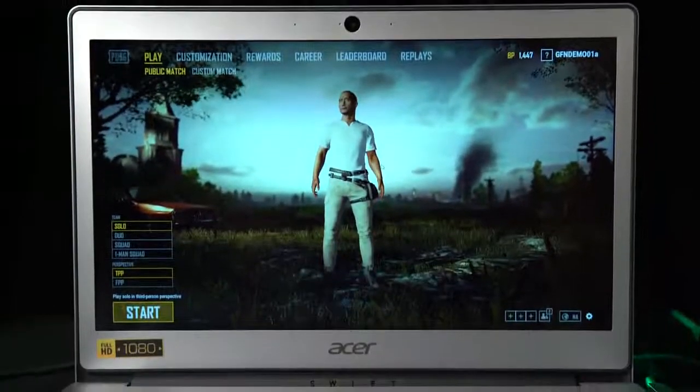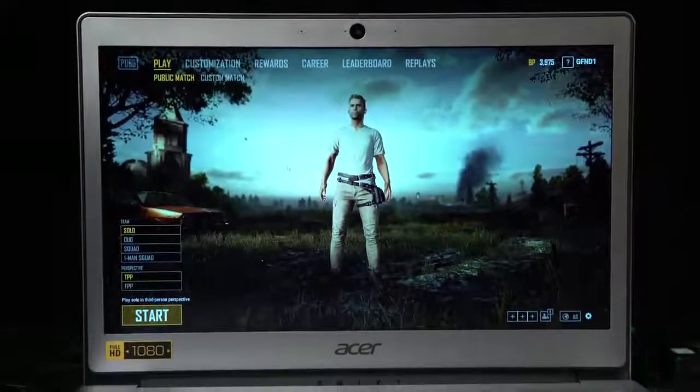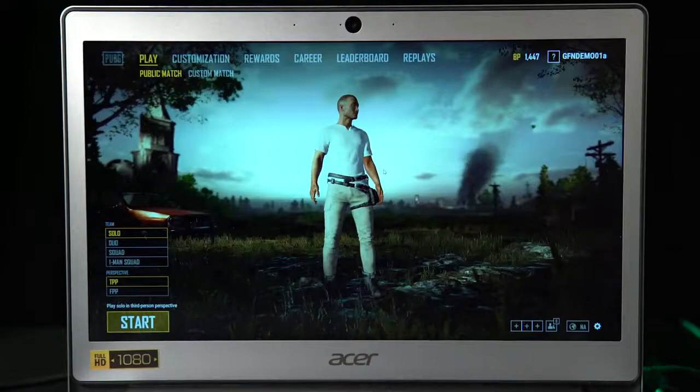The other thing we wanted to try is we wanted to see what is the difference between trying to install a game locally on your integrated graphics versus streaming it from our GeForce GTX 1080s in the cloud. So we tried to install it on that $200 laptop but it wouldn't install, so we had to install it on a $400 Acer Swift notebook, and we were able to install PUBG.